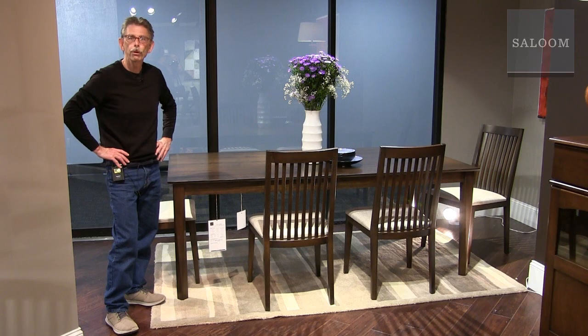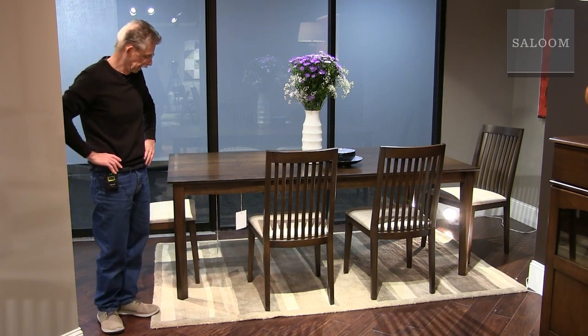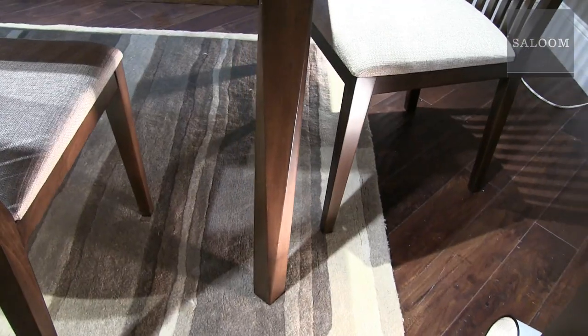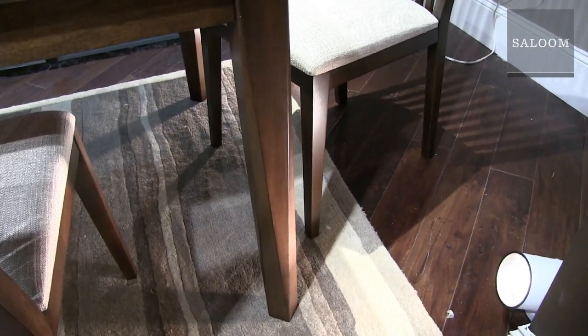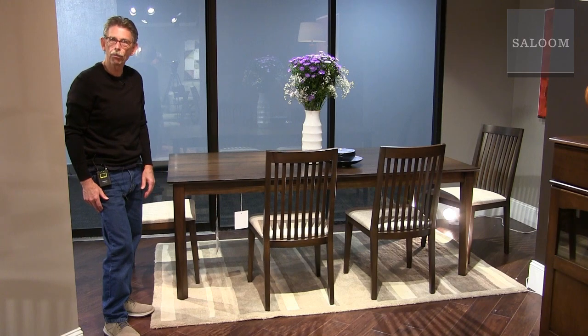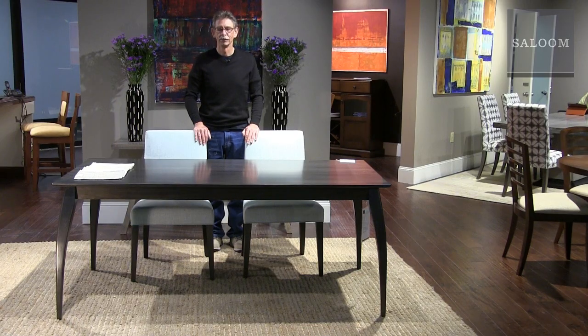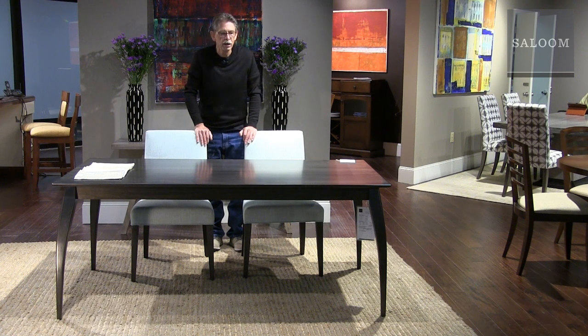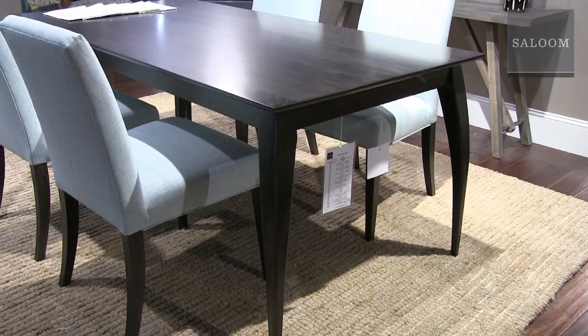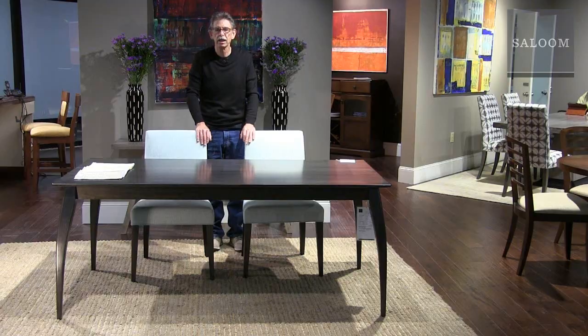Palmer. Saloom furniture is known for our great pedestal and trestle-type bases, but this market we decided to put some design energy into legs. This is a new leg called Dover — if you look closely, it's square at the top, square where it meets the floor, and it's got long triangular facets, creating an interesting geometry in the taper of the leg. There's also a new leg style called Hanson — just a simple, graceful curve. This table is 42 by 80 inches and comes in about 15 different sizes, both fixed and extension.